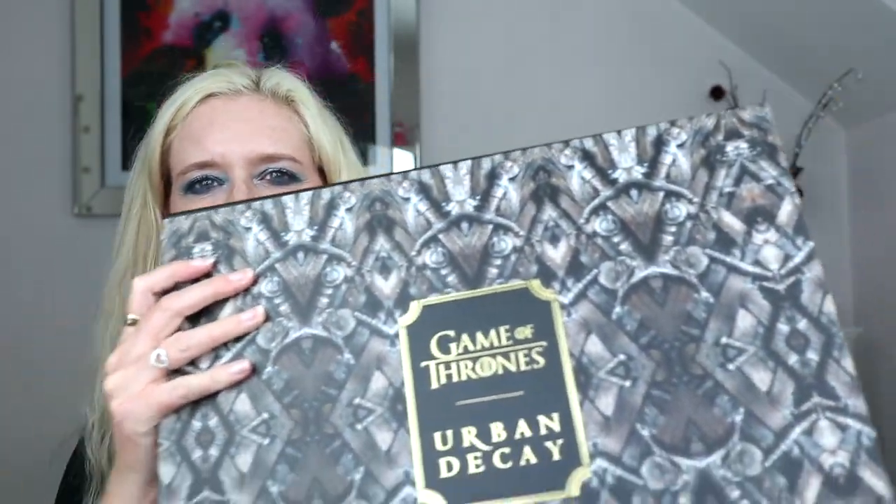I've been a very naughty girl, so I'll start with the biggest purchase I've made, which is the Game of Thrones vault by Urban Decay. I've done a video on the collection so I'm not going to open it up in this video — I'll link it in the cards. I also bought the palette on its own because I couldn't get the vault to start with and I didn't want to miss out.